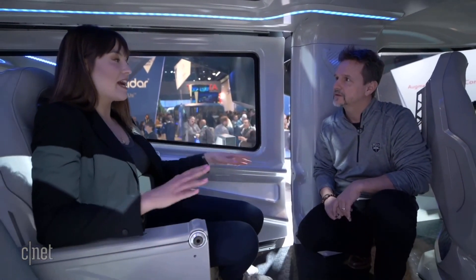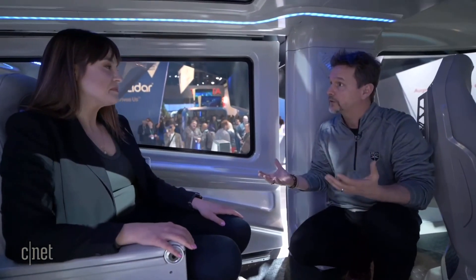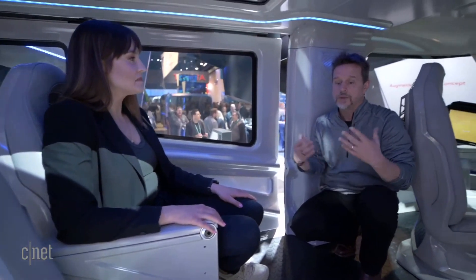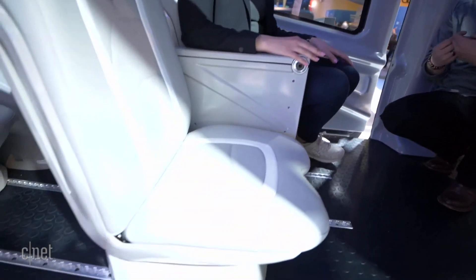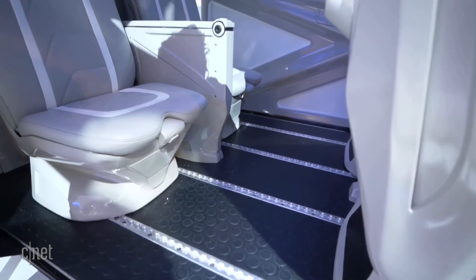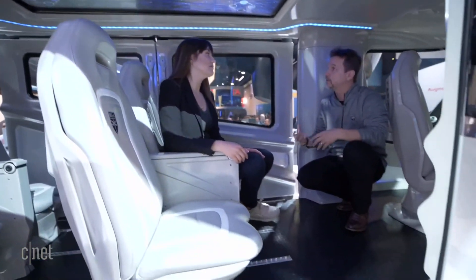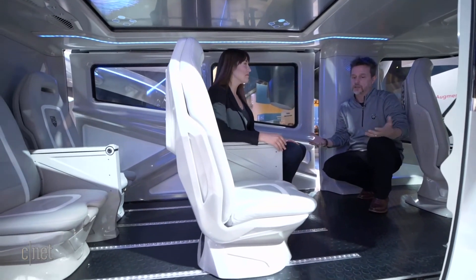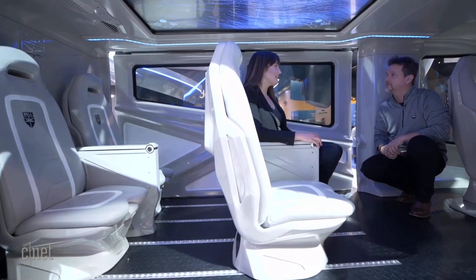What other creature comforts are in the cabin for passengers? Safety is first, of course — these are crash-worthy seats and they will have a retention system like we're familiar with in cars and jets. There's also the ability to adjust these seats. One of our main KPIs is accessibility — we can take these seats out to accommodate a wheelchair, children with their own seats, logistics missions, or even an emergency medical service mission.